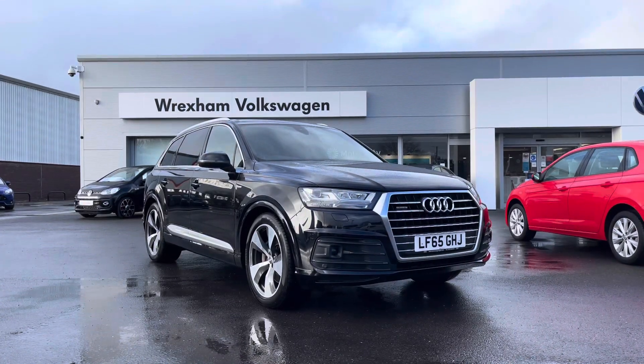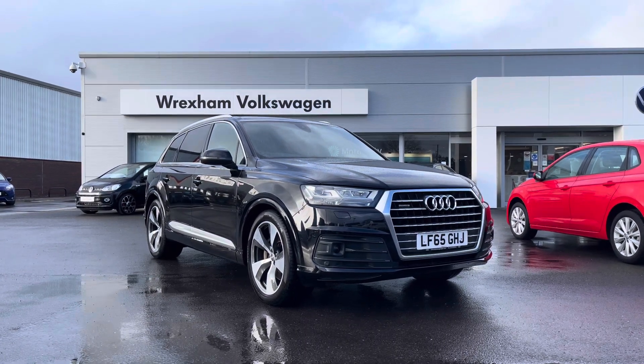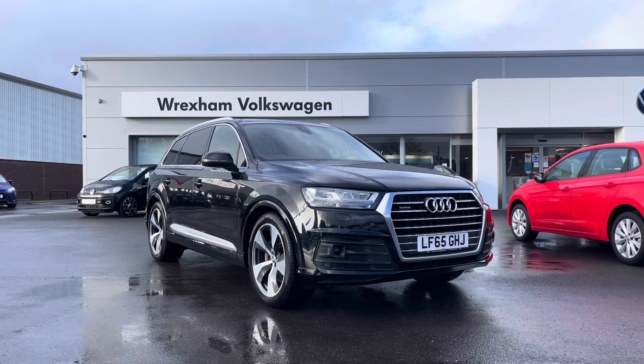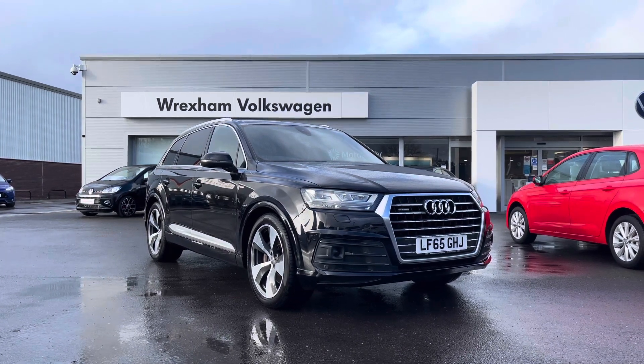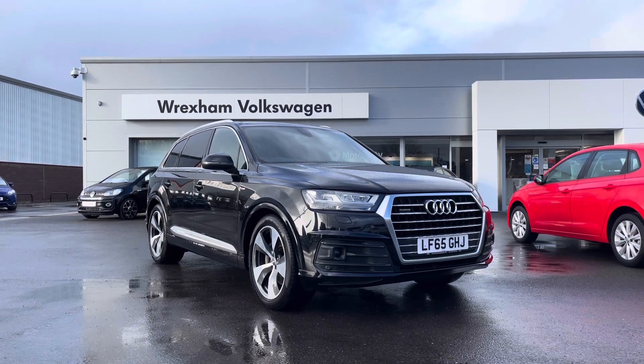Thank you for watching this video on this fantastic Audi Q7, which does include a one year warranty along with additional benefits and flexible finance packages available. For a personalised finance quote or to book a test drive, please contact us now on 01978 340 600.